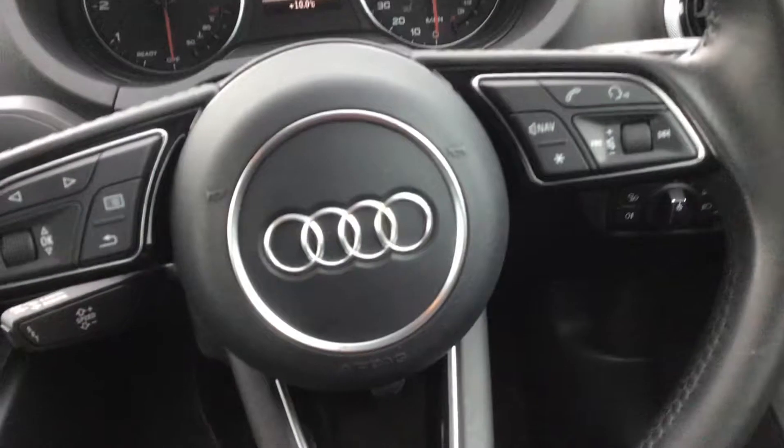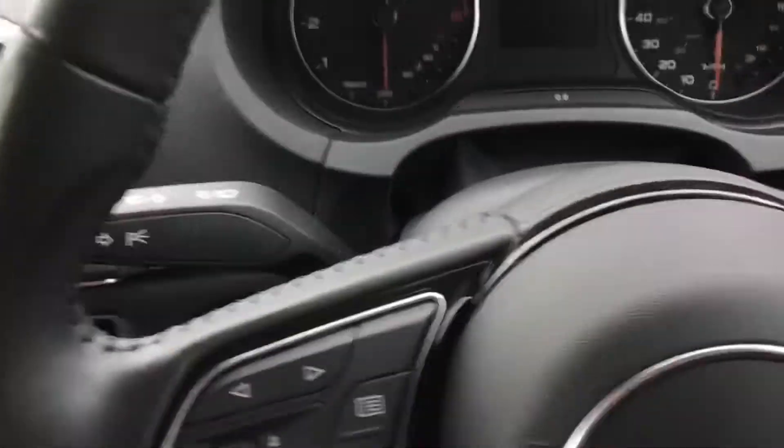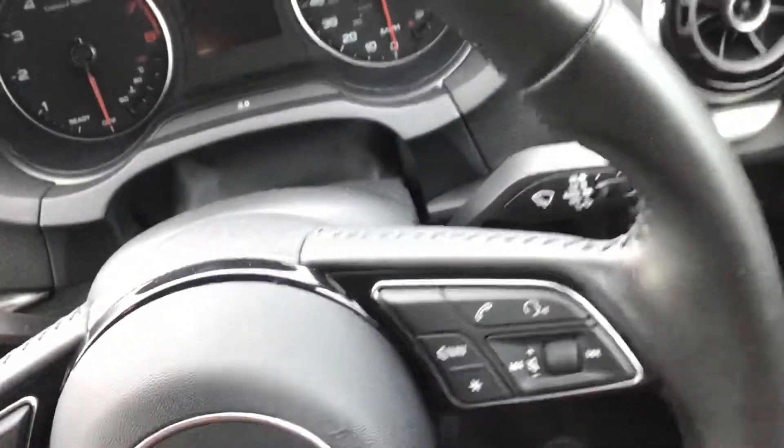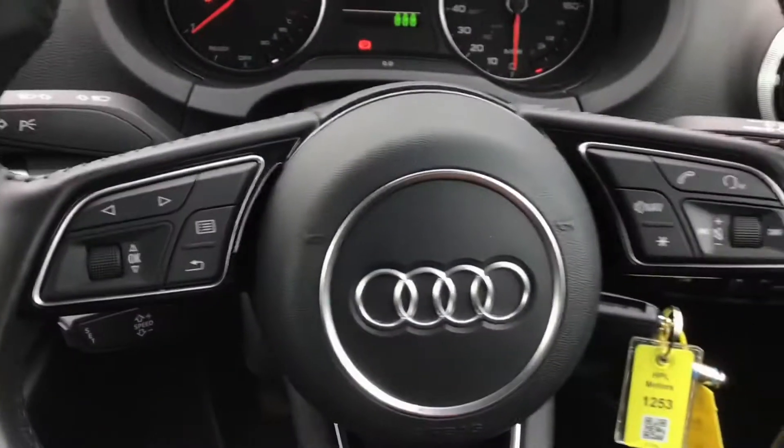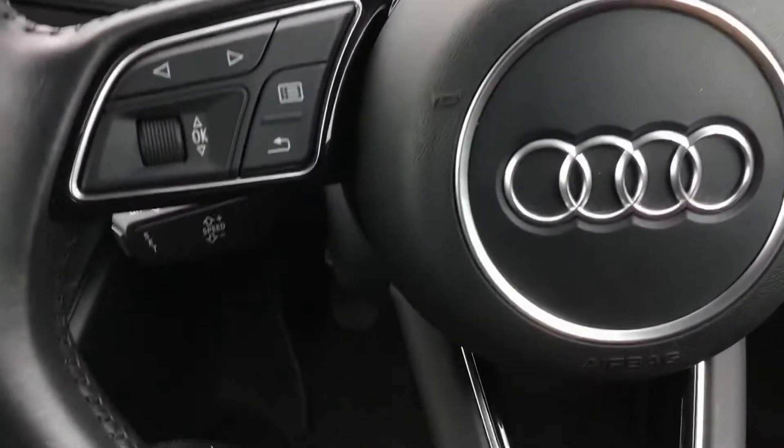You have your multi-functioning leather steering wheel. I'll just turn the engine on for you now. On your steering wheel, you've got your mounted audio controls, voice control, as well as cruise control and a speed limiter.